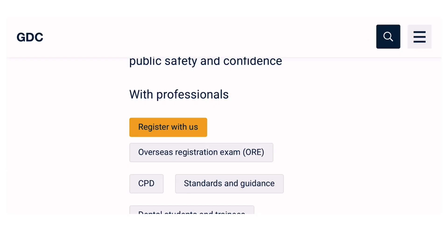If you want to register and you have already cleared the ORE, or if you have a UK qualification, you can click 'Register with Us'. Otherwise, you have to click 'Overseas Registration Exam'. This video is for international dentists who want to register with the GDC and need to sit the ORE exam. Once you clear ORE Part 1 and Part 2, you will be eligible for registration.